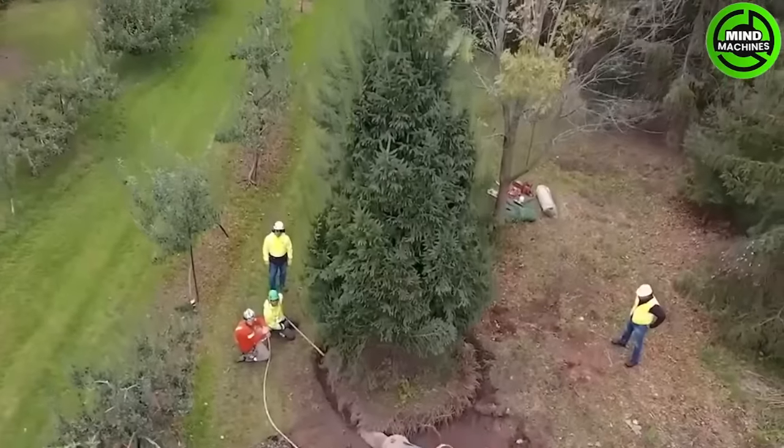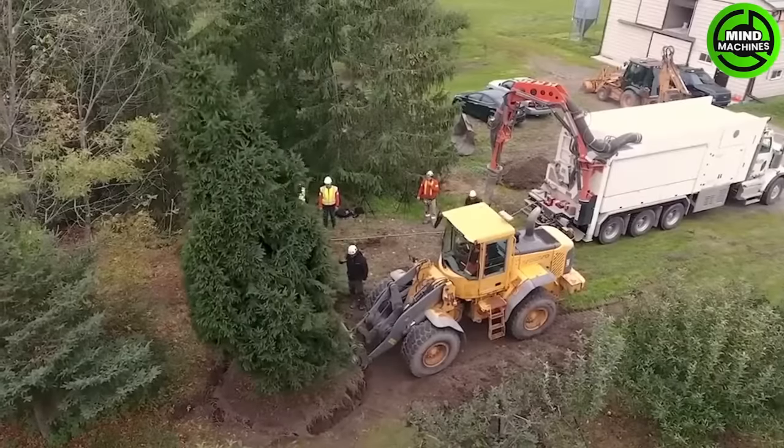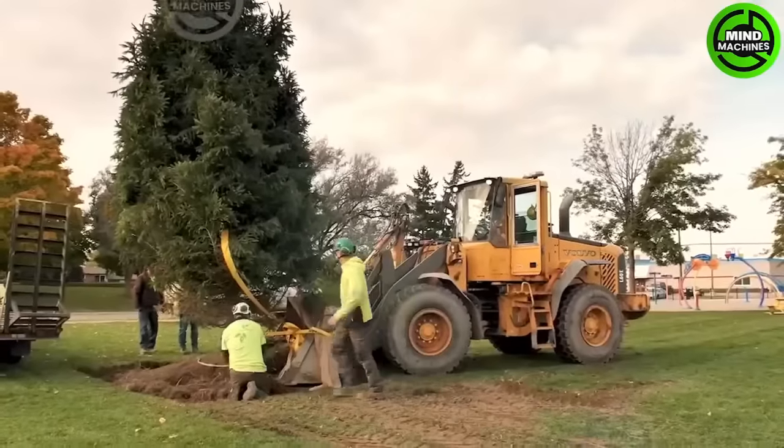Handled by the ox equipment and operated by a super sucker, the tree was successfully trimmed and transported to a new location. It was then safely replanted at another site, thanks to the fruitful work.